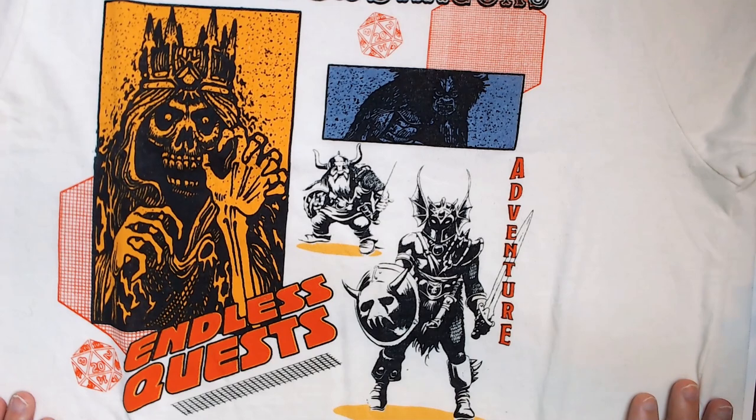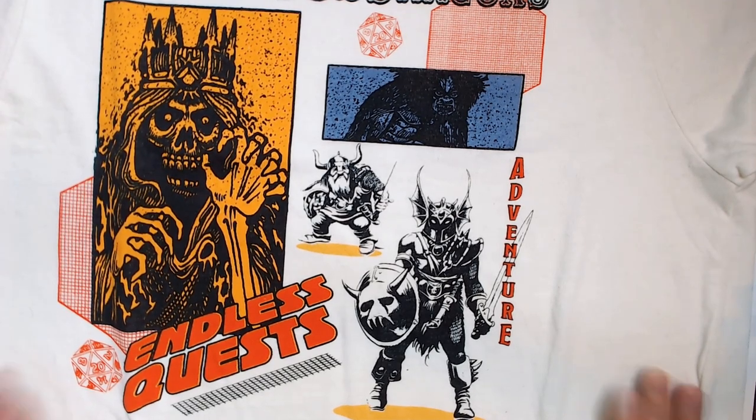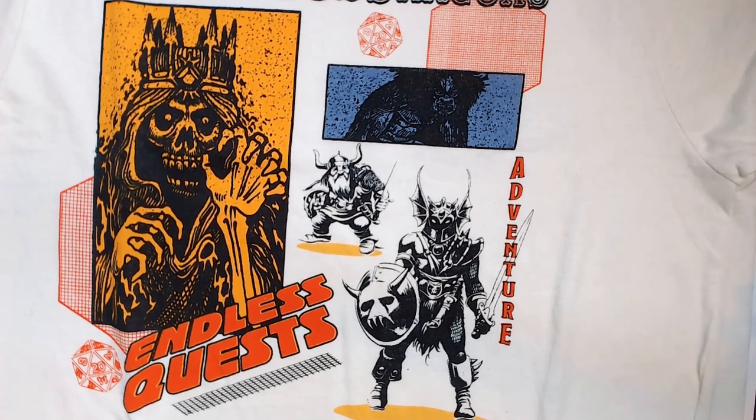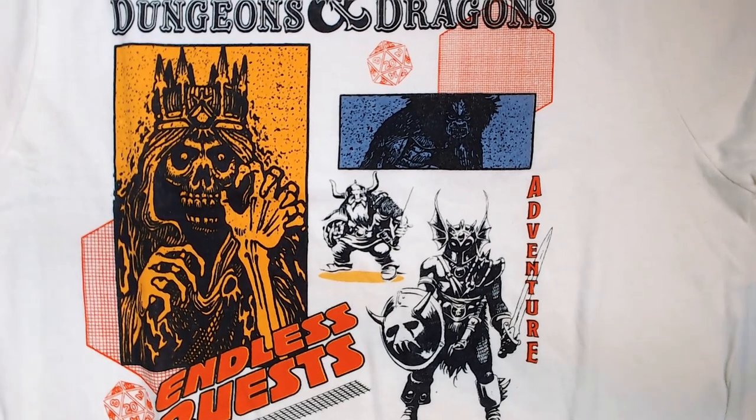I might go back and see if there are any more. I got this about three weeks to a month ago at Five Below, so they might be gone — sometimes they don't restock this stuff, you see it once and then it's gone. This is a very cool t-shirt if you're a Dungeons and Dragons fan and you know this toy line — you definitely want to pick it up.